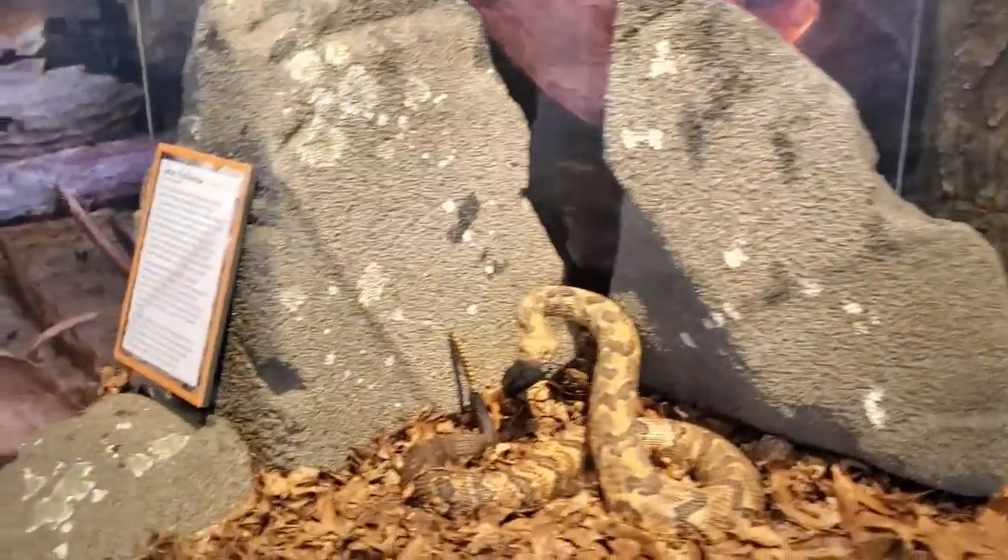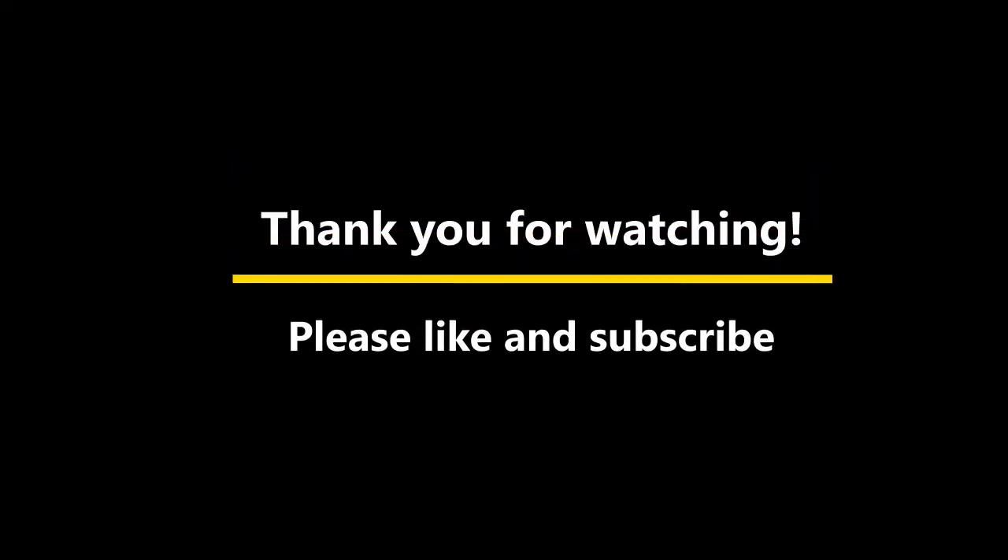Let's not forget the abundant wildlife that can be found in the park. I hope you enjoyed this virtual tour of Morrow Mountain State Park.